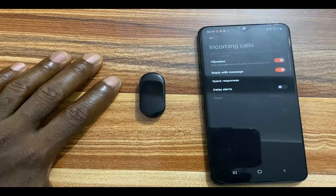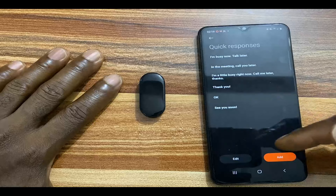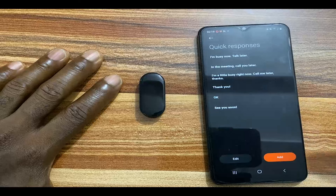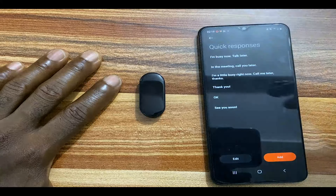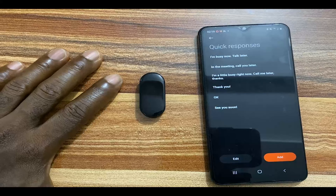Further down below that you have reply with message. You have the option to reply with preset quick replies, so tap on quick responses. From here you can edit the preset responses that are already there, or you can add more by tapping on add. Go ahead and make your adjustments.